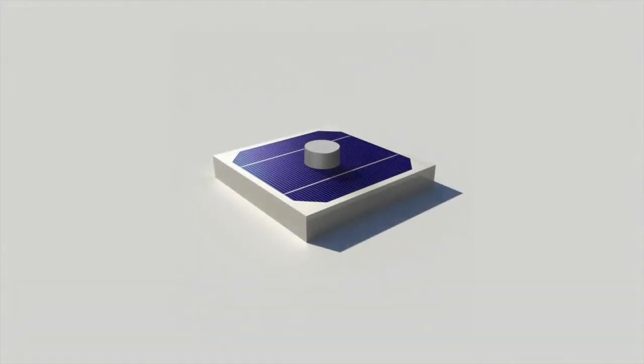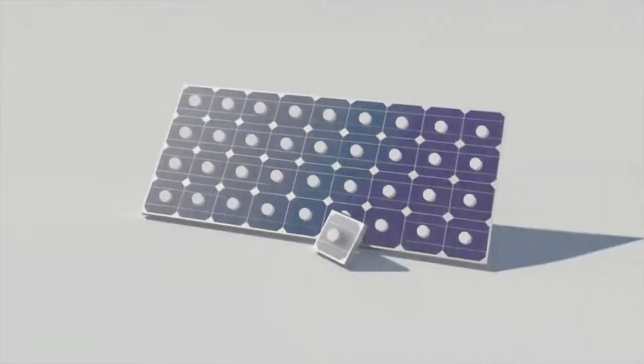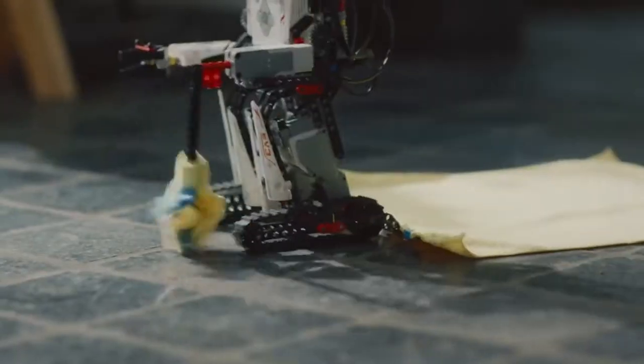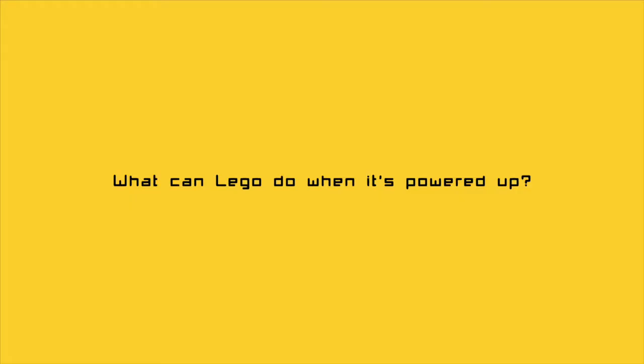How does it work? We created one-of-a-kind Lego bricks with little solar panels capable of harnessing the power of the sun's rays, charging up their batteries while kids play outside.